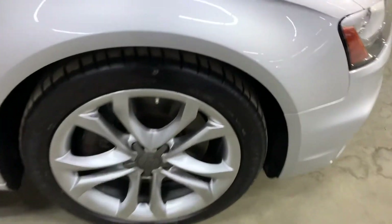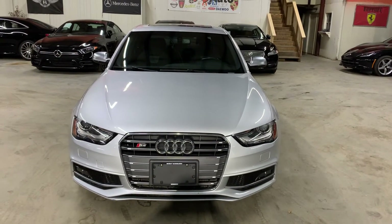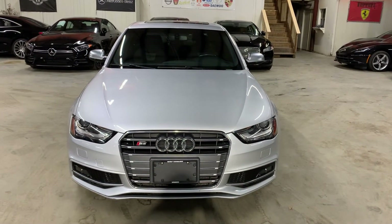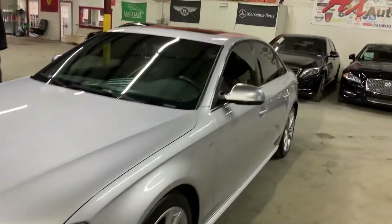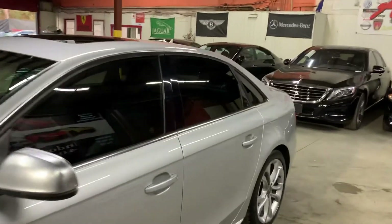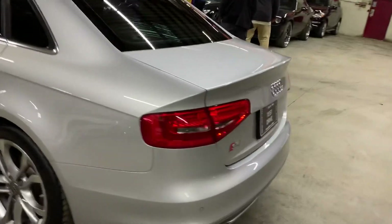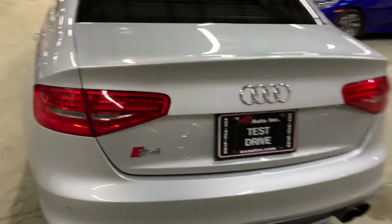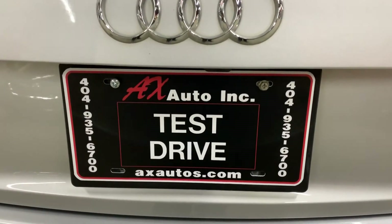Once again, you can come out and check it out. We are located in Atlanta, Georgia. This is a pretty nice Audi. However, this vehicle does come with a branded title because water damage was reported on this vehicle. Detailing and cosmetic work was done to get it fixed and, as you've seen, it is back in pretty good shape. If you'd like more information, go to axautos.com or give us a call at 404-935-6700. Thank you guys.